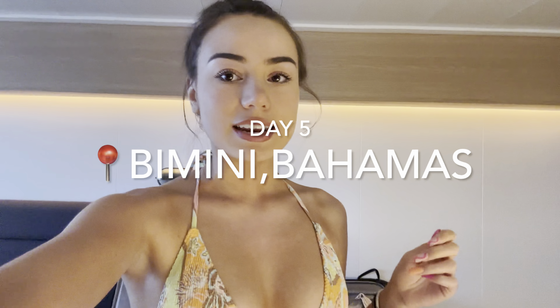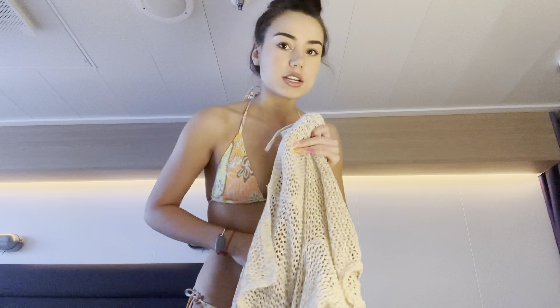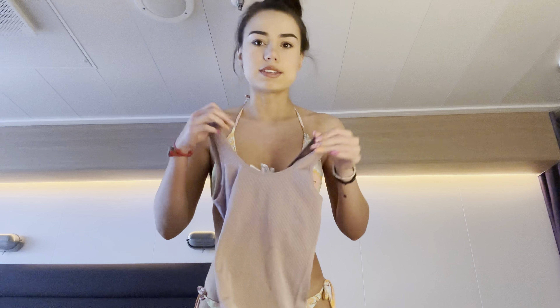All right guys, today is our last day here on the boat. We're spending the day at Bimini Beach Club — we're going to do some painting there, which is going to be fun, so we'll always have paintings to remember this trip. Our last dinner reservations are going to be at Extra Virgin, which is the pasta place they have here. For Bimini today I'm wearing this bikini I got from Dillard's — it's Roxy — with some cute little shorts, and for the top I'm deciding between two options I showed in my packing video.